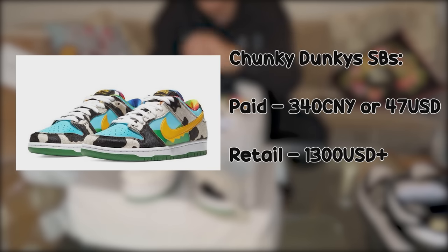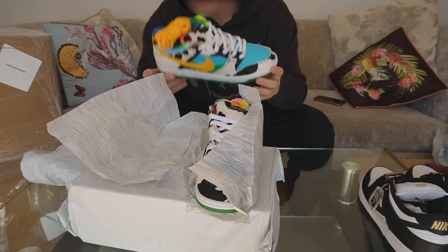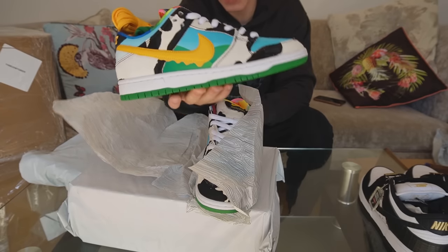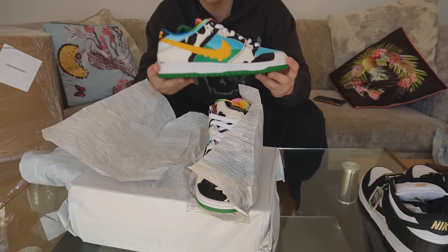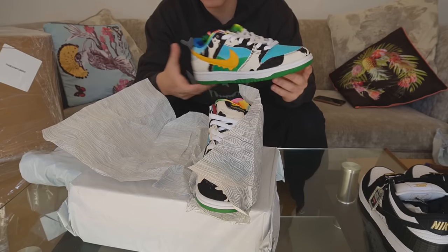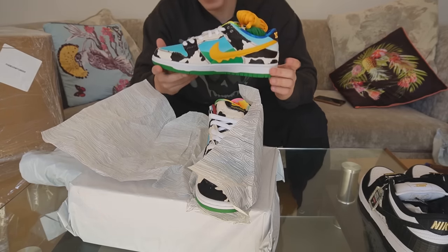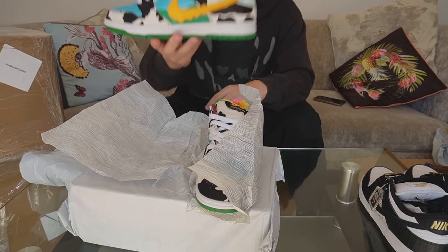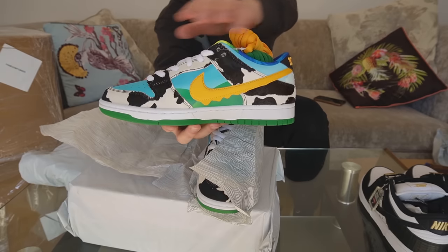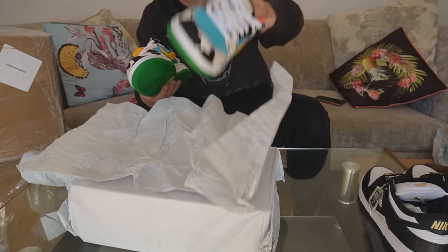Up next, we've got the Ben & Jerry's Chunky Dunkies, which are actually, in my opinion, really underrated. I think these are so cool — not the type of shoe you'd expect an adult to wear, they kind of look like kids' shoes. But I do like shoes that are different and stand out. This is M-Batch, and it's not the best — not one-to-one or close to retail. The darkening on the outside material where the cow print is should be a bit darker, but it's a minor detail.